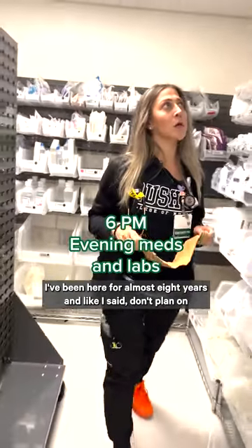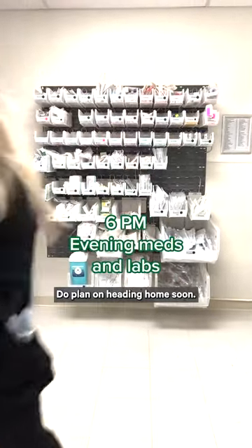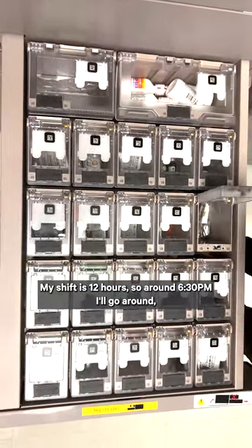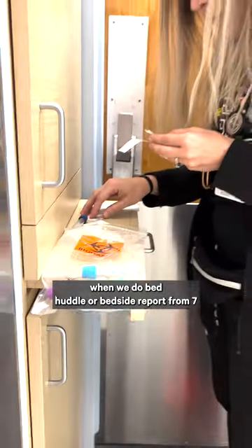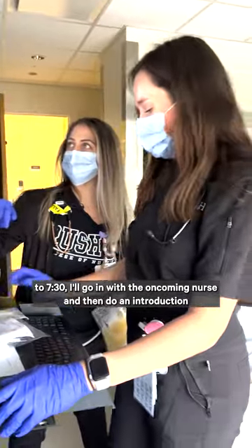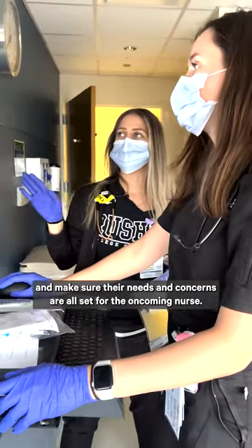I've been here for almost eight years and I don't plan on leaving anytime soon. My shift is 12 hours, so around 6:30 I'll go around and make sure all my patients have their dinner trays. When we do bed huddle or bedside report from 7 to 7:30, I'll go in with the oncoming nurse and make sure their needs and concerns are all set.